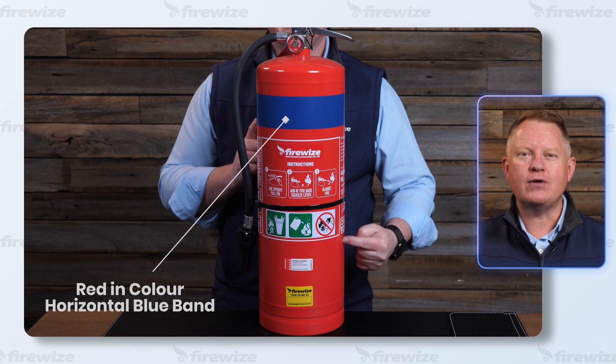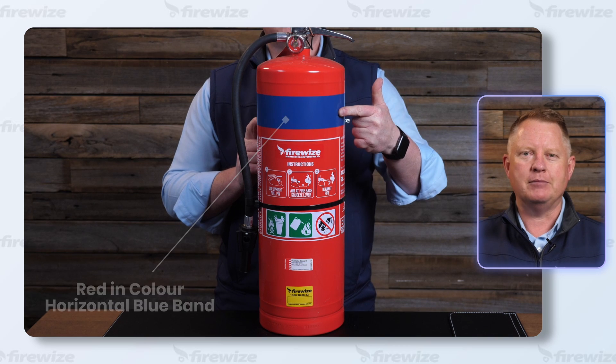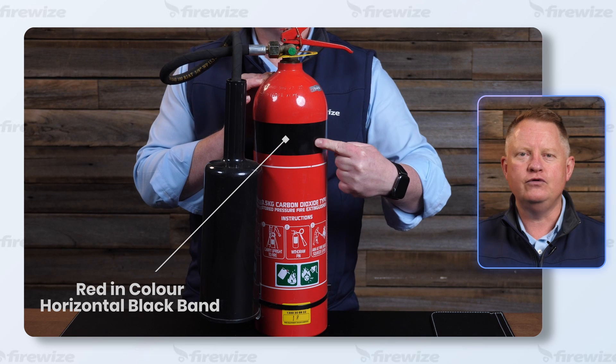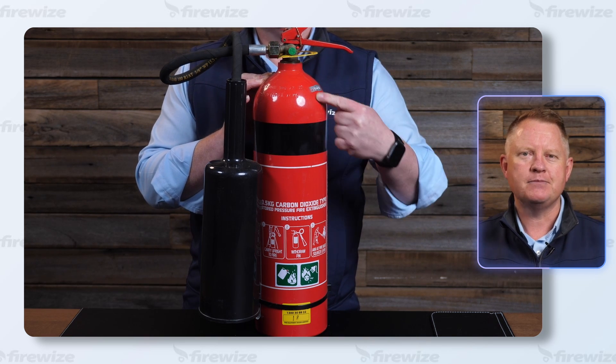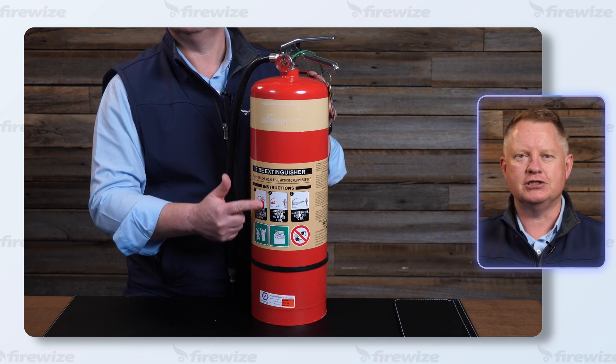Foam fire extinguishers are great for Class A fires and most Class B fires, including flammable liquids. Carbon dioxide is a gas that is non-conductive, meaning it is good for electrical fires such as computer rooms and healthcare facilities. A wet chemical fire extinguisher is used to control and stop fat fires in kitchens.